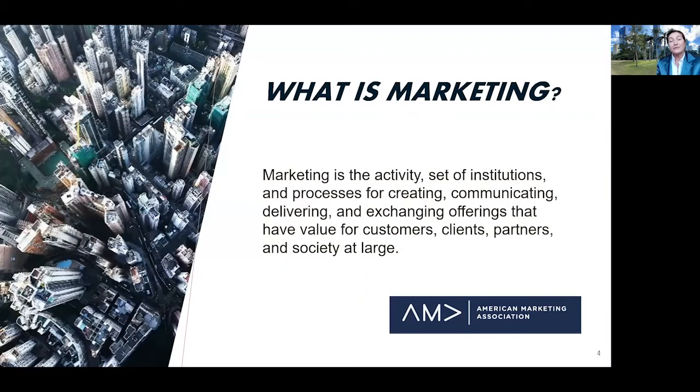So let's start with the question of what is marketing. The definition presented here comes from the American Marketing Association, and what they suggest is that marketing is a process of creation and exchange of value for various stakeholders, including the customer and the broader community.